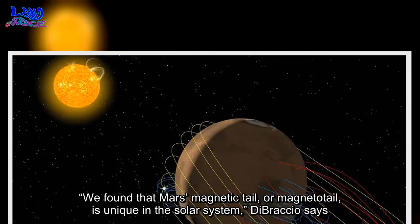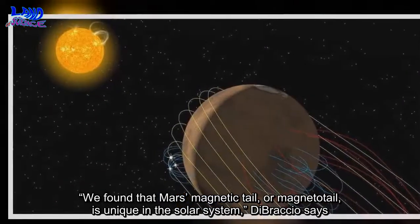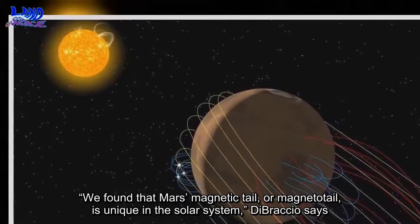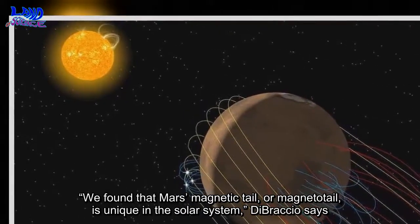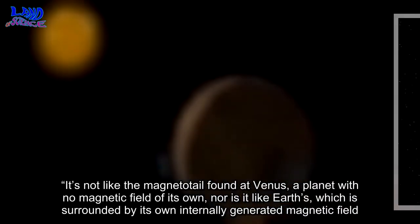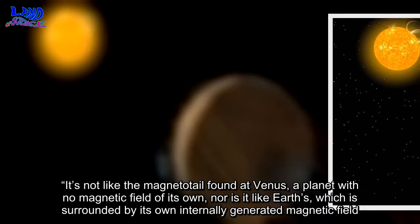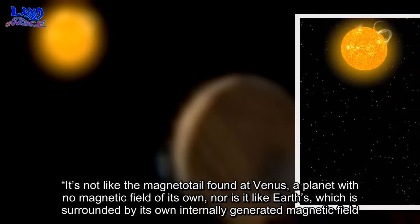We found that Mars' magnetic tail, or magnetotail, is unique in the solar system, DiBraccio says. It's not like the magnetotail found at Venus, a planet with no magnetic field of its own, nor is it like Earth's, which is surrounded by its own internally generated magnetic field.